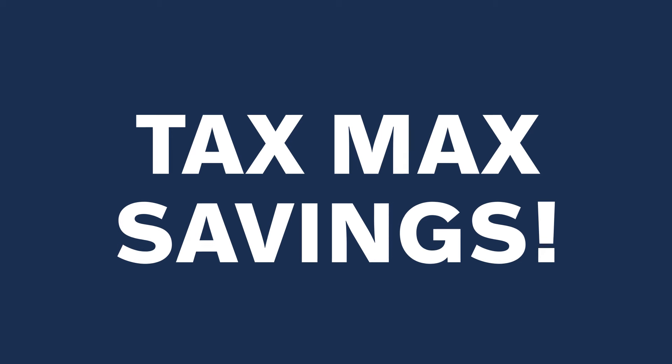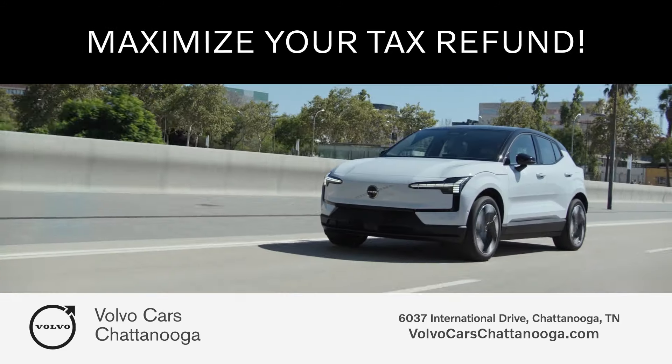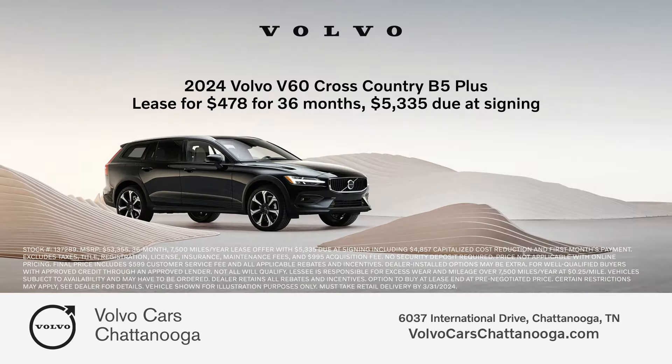You're in luck. The savings are popping up everywhere at Volvo Cars Chattanooga. Take your taxes to the max by upgrading to a brand new Volvo today. Right now,